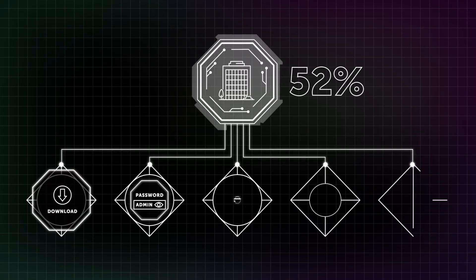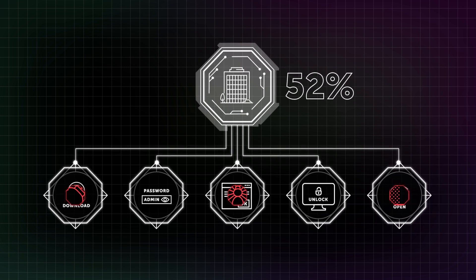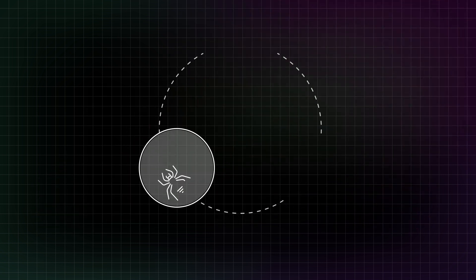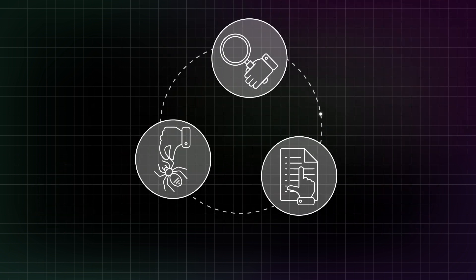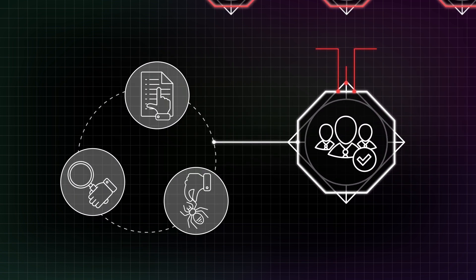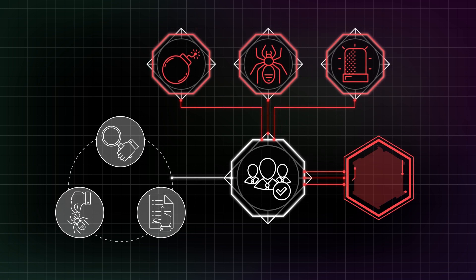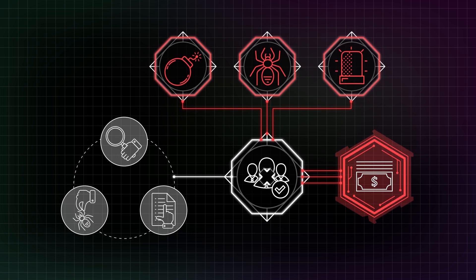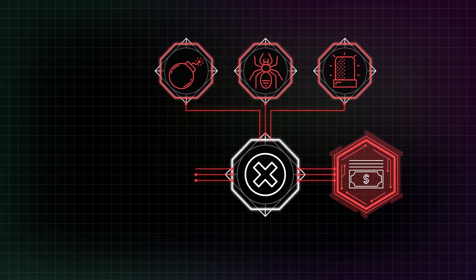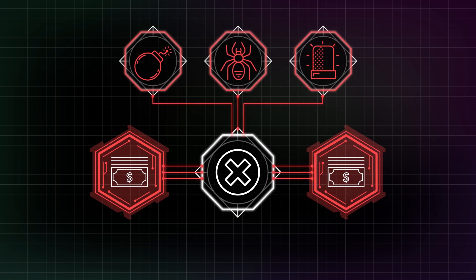A striking 52% of companies admit they find it difficult to tell insignificant incidents from those that, if neglected, can lead to advanced persistent threats. Gathering, analysing and validating incidents manually is a time-consuming task that requires a high level of expertise from IT security teams. It turns out quite expensive for companies, and the temptation to postpone or even avoid these tasks is great. However, ignoring incident management can be even more expensive in the end.